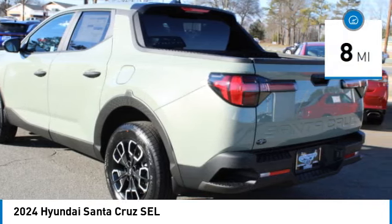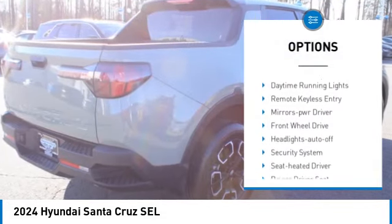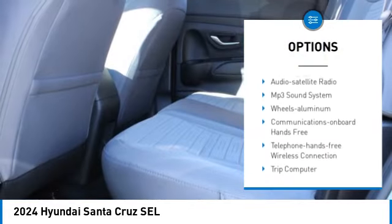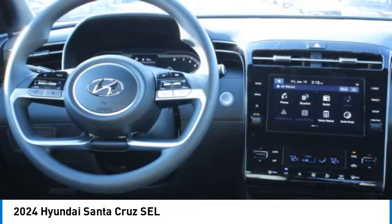This vehicle has less than 100 miles. Here are some of this vehicle's great options: aluminum wheels, rear spoiler, heated side mirrors, traction control, daytime running lights, remote keyless entry, mirror memory, front wheel drive, headlights auto off, and security system.